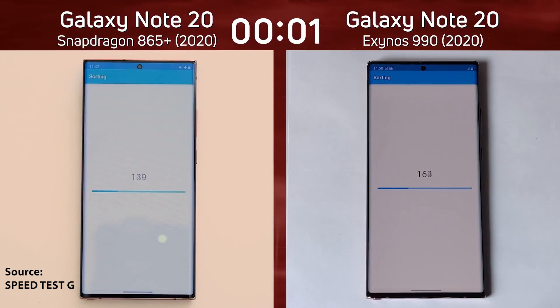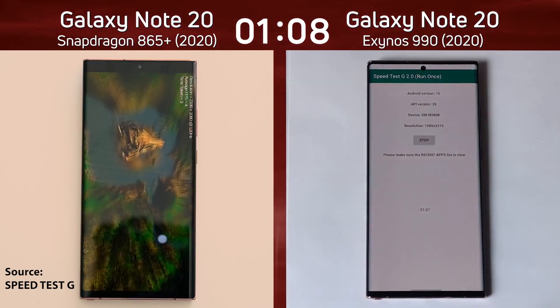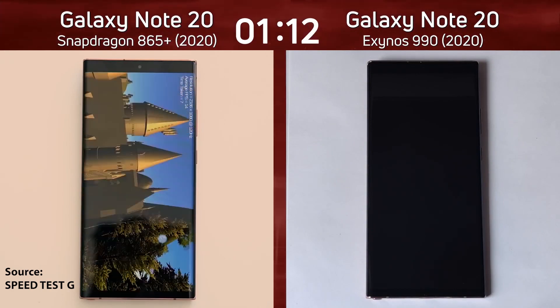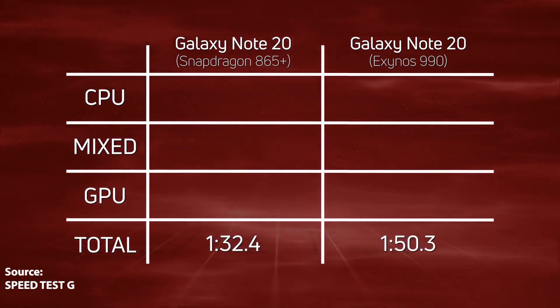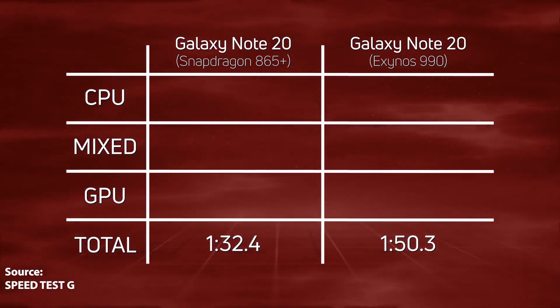At the start of the Speedtest, the Exynos 990 model had a head start for a few seconds, after which it fell behind and never recovered. The difference in 3D graphics performance between the two models is also quite jarring. In the end, the Galaxy Note 20 variant powered by the Snapdragon 865 Plus completed the test in 1 minute and 22 seconds, whereas the Exynos model performed the same task in 1 minute and 50 seconds.